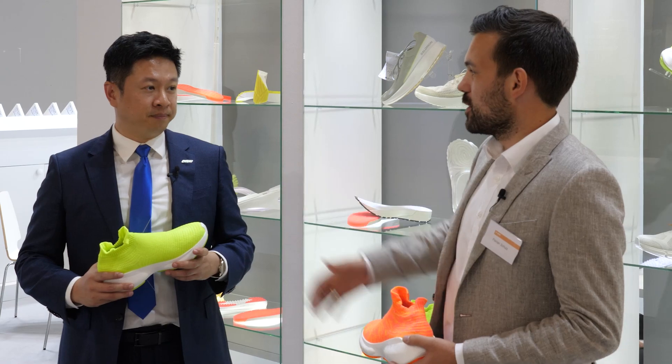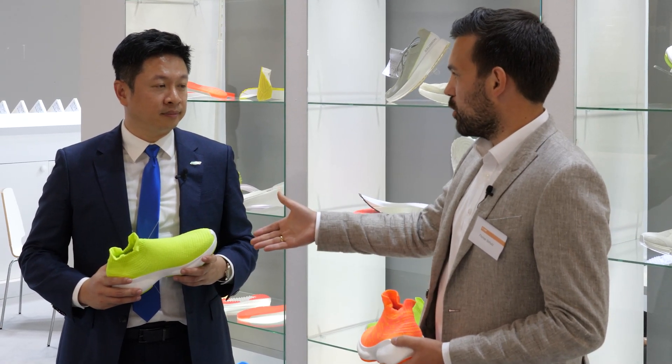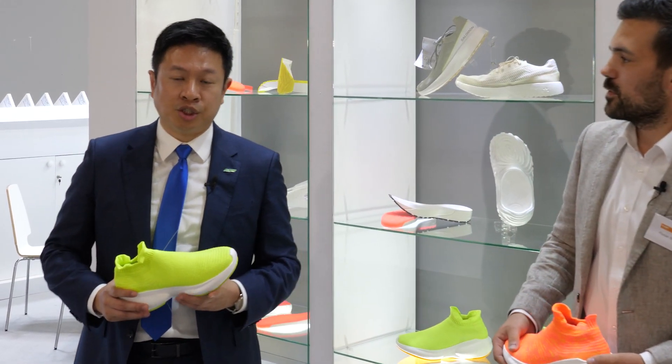I'm happy to introduce Jim, who can probably give us some outlook on the latest innovation from Kingsteel. Hello everyone. I'm Jim Chen, and I'm in charge of the Nexcel project.